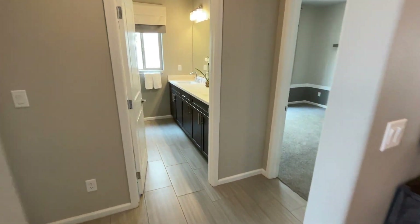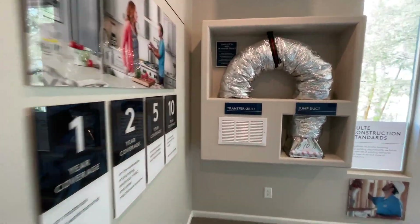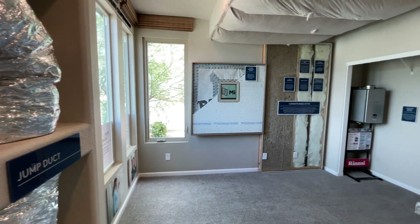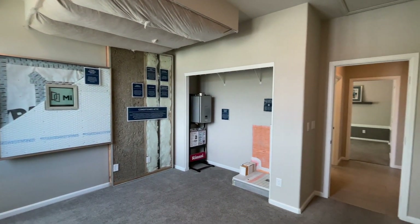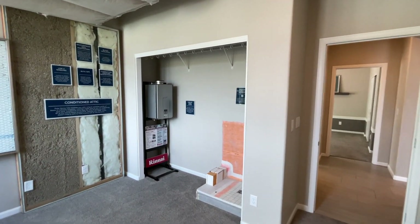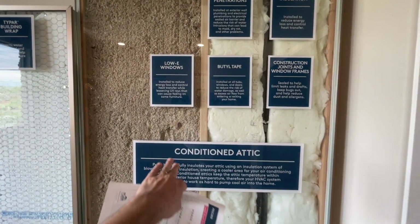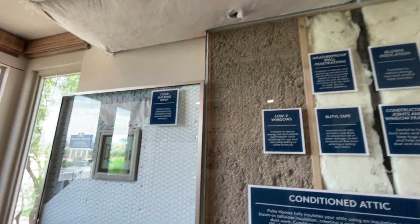Over here to the left we've got two bedrooms with a bathroom in between. Starting from the left, they use this first room as a demonstration room to show off their construction quality — the installation they use in the attic and in the walls. The attic uses sprayed insulation, and they bag it as well.